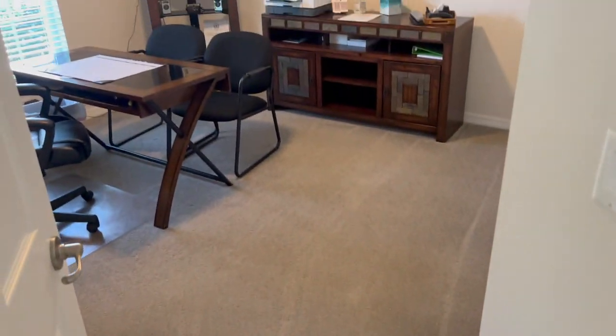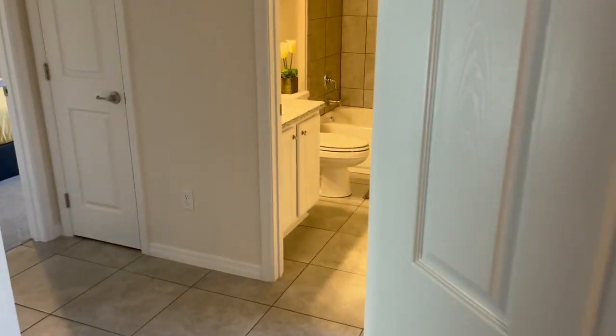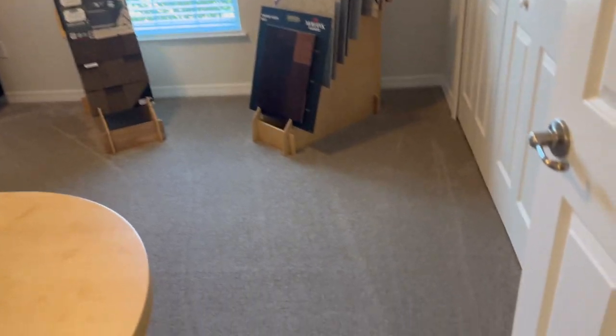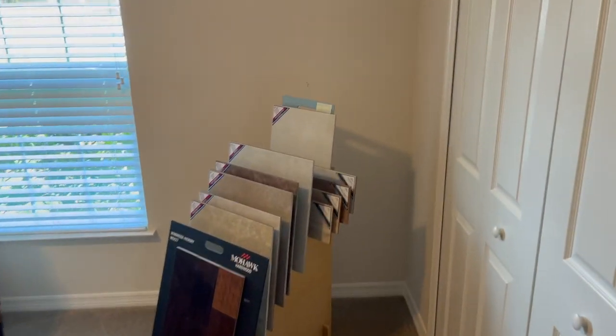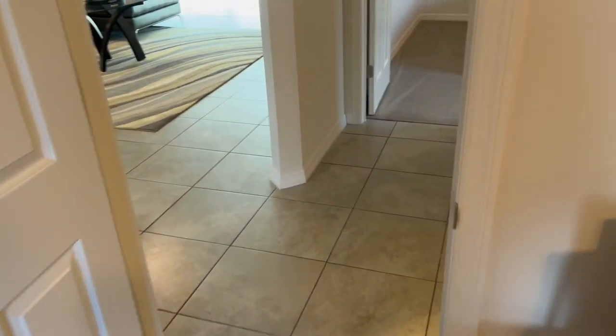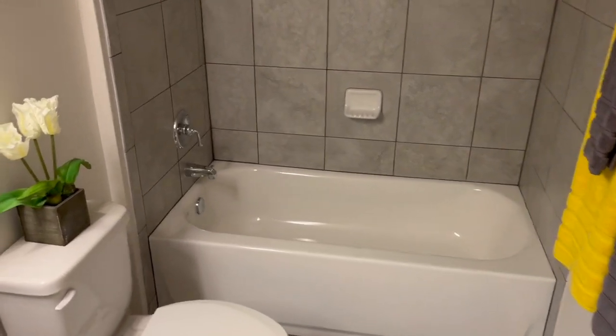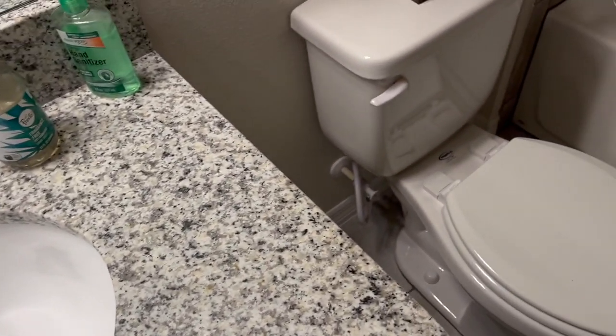On this side of the house we'll check out bedroom number two. Like I said, this is a model home so it's being used as an office — there's lots of room in here, with a closet right there. And then right around the corner, bedroom number three, also a good size. Then of course we have bathroom number two — granite, shower tub combo, nice tile.